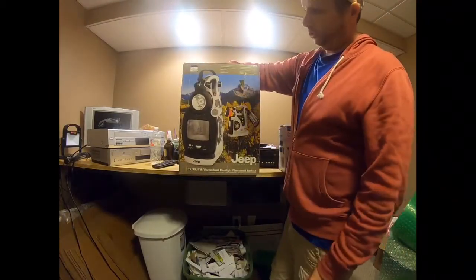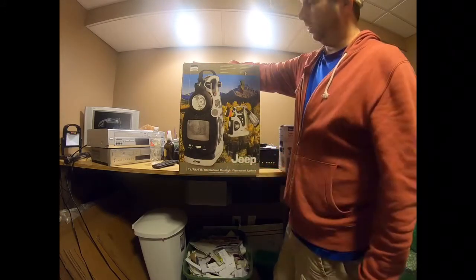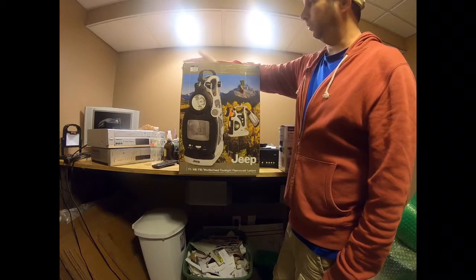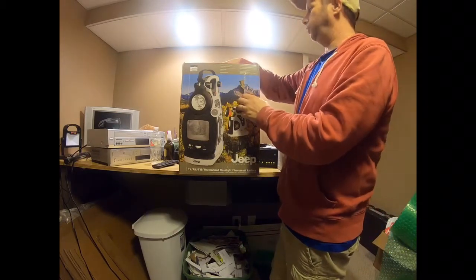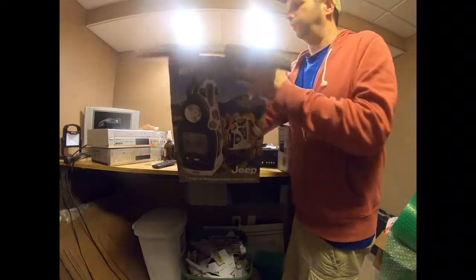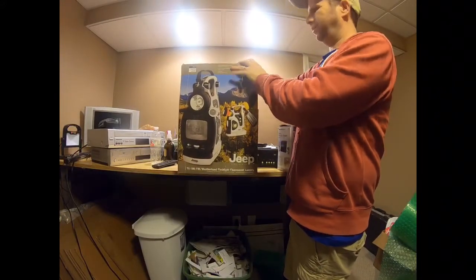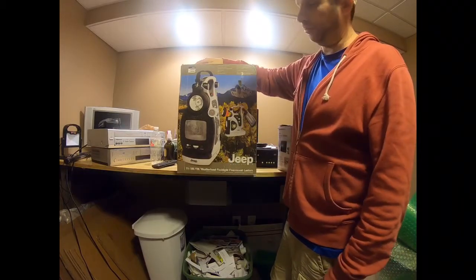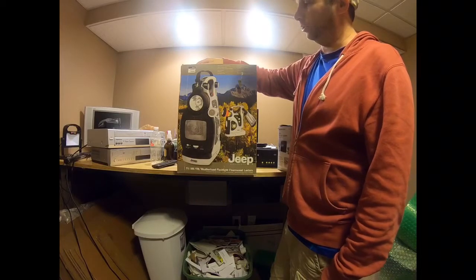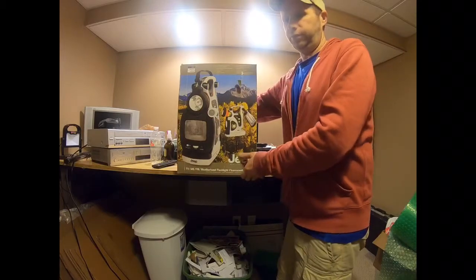I also picked up this Jeep TV AM/FM weather band flashlight combo — brand new in the box. It looks like it was a gift that was never used. People are trying to sell these for 40 to 60 dollars. I only paid two dollars, so I'm just going to price mine cheaper at around 30 bucks so that when somebody decides to buy one, hopefully mine sells first.